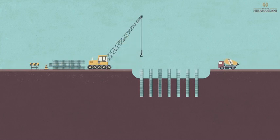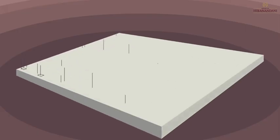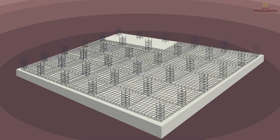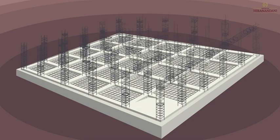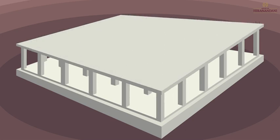Piles support the heavy load of the building and lay its foundation. Once the pile foundation is complete, vertical columns are erected and horizontal beams connect these columns. Then slabs are formed on the top of columns and beams.